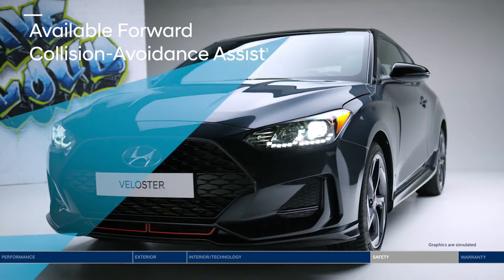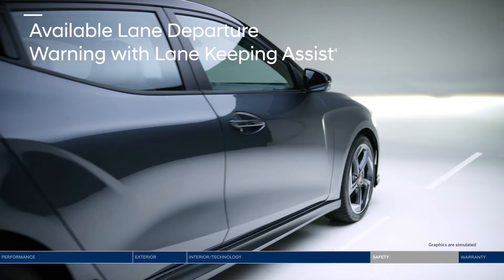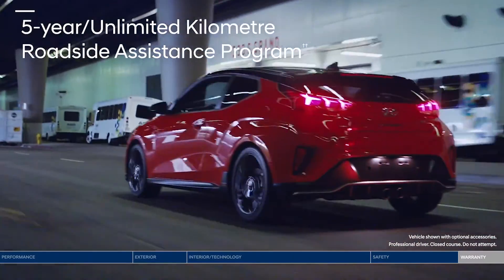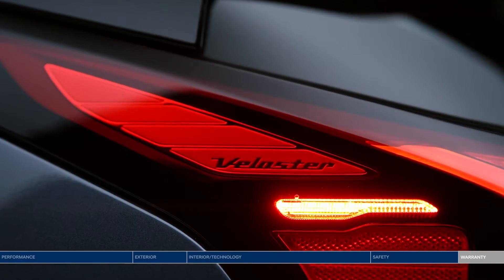Forward collision avoidance assist applies emergency braking to help avoid a potential collision. And if you begin to drift outside of your lane, the lane departure warning system lets you know through audible and visual alerts. If no action is taken, lane keeping assist can apply corrective steering assistance to help you remain within the lane. Peace of mind also comes with our five-year, 100,000-kilometer warranty and five-year unlimited-kilometer roadside assistance, available 24/7.